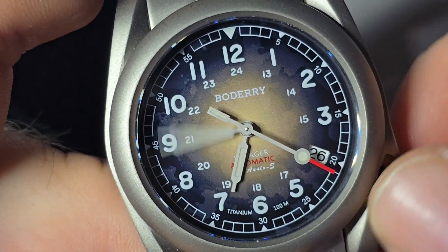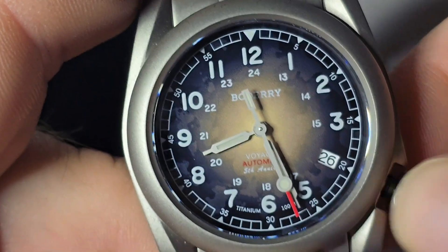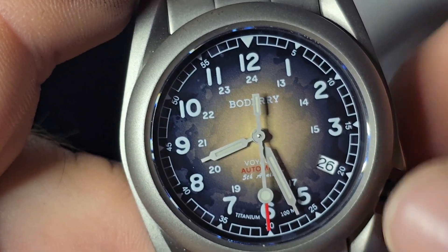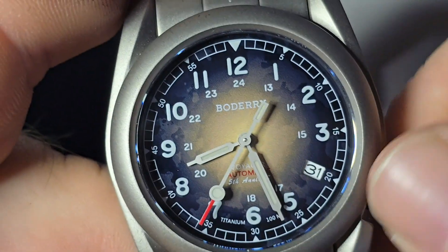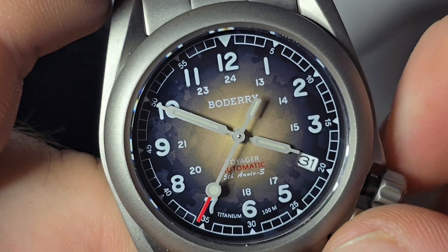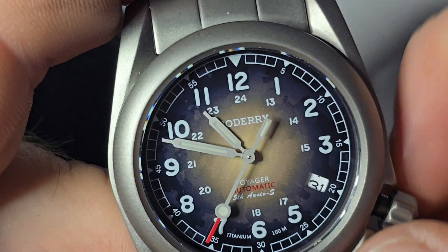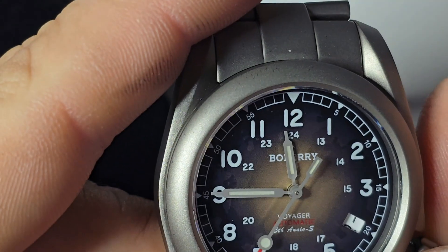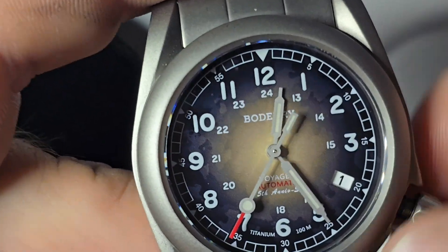Let's check the time change. Hands feel good — they don't feel loose and sloppy. I believe this is an NH35 movement. We should be able to do a date change — there we go. It's a good movement. It's pretty much in everything now, the Seiko NH35. Let's see if we can get a date — there we go. She winds around like 11:30. Not a bad change — everything's working as it should.